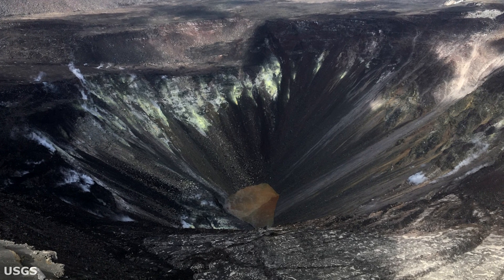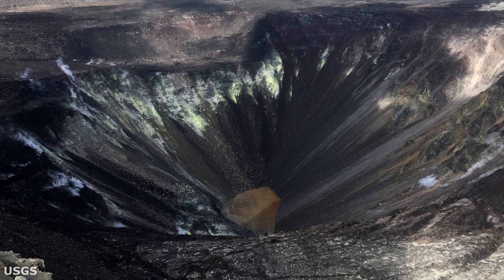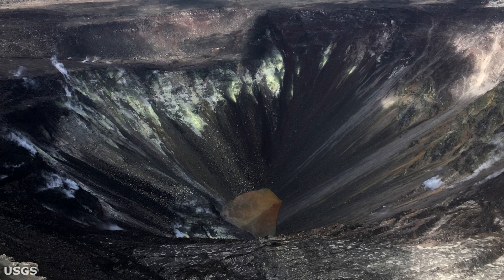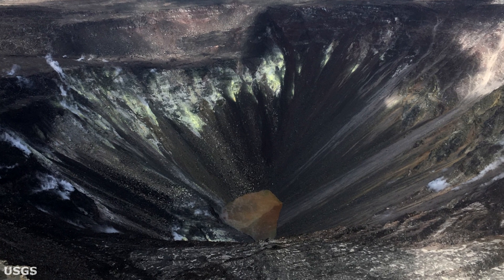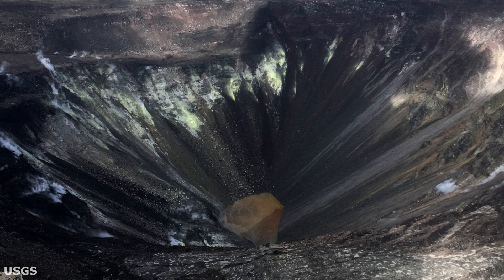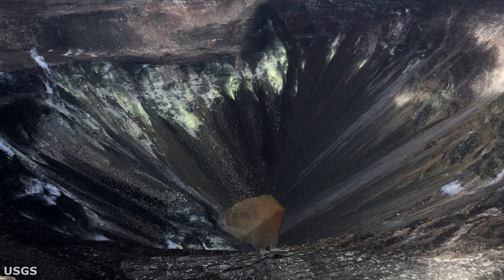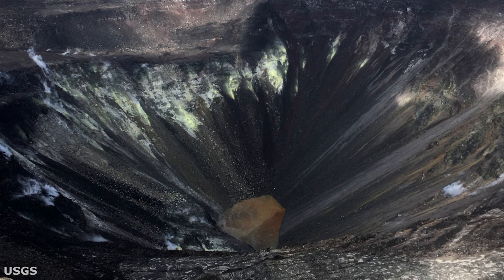Summit tiltmeters recorded four deflation-inflation events during April, down from the 10 recorded in March. The deformation data collected during April also continues to indicate inflation is occurring at the summit and the middle east rift zone. That is what we would expect to see with magma supply to the shallow storage system of Kilauea.